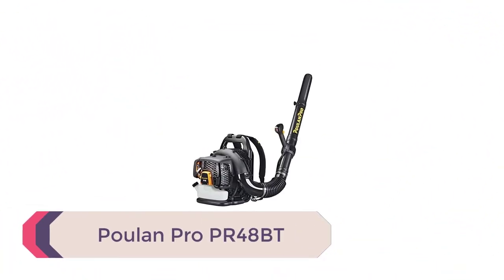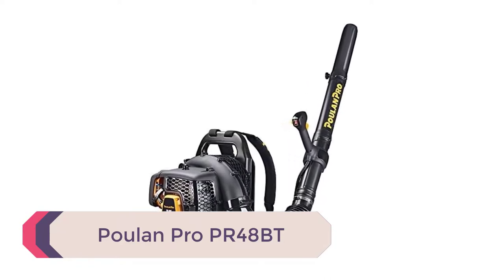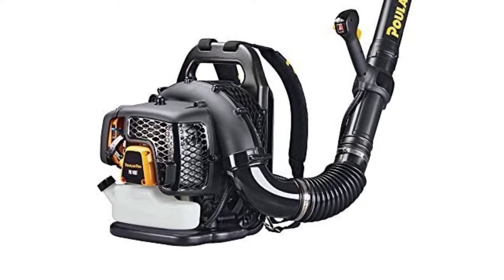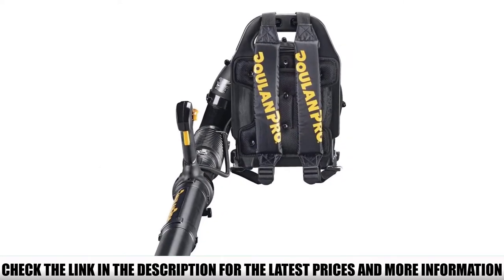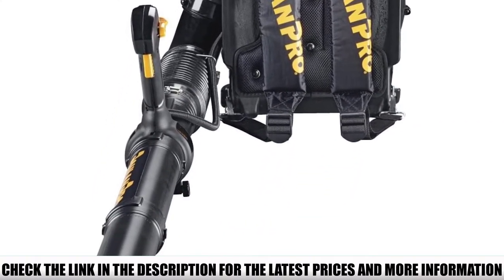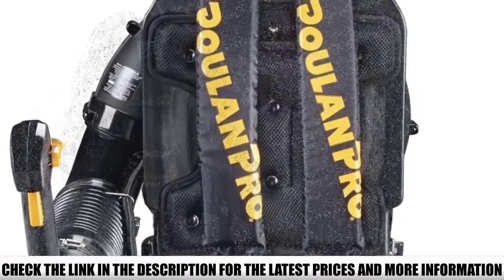Number 2: Poulan Pro PR48BT. The Poulan Pro PR48BT is a budget-friendly backpack blower with just enough power to cater for all leaf-clearing needs in your yard. It comes equipped with a powerful 48 cubic centimeter two-stroke engine which generates up to 475 CFM of airflow at speeds of 200 miles per hour. This is surely not the most powerful of backpack blowers, but it has enough power to meet any homeowner's leaf or yard-clearing needs.